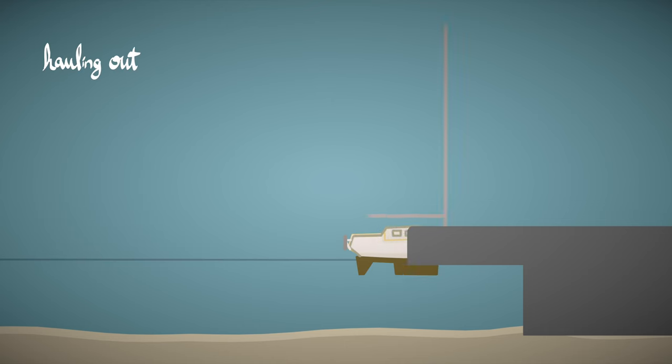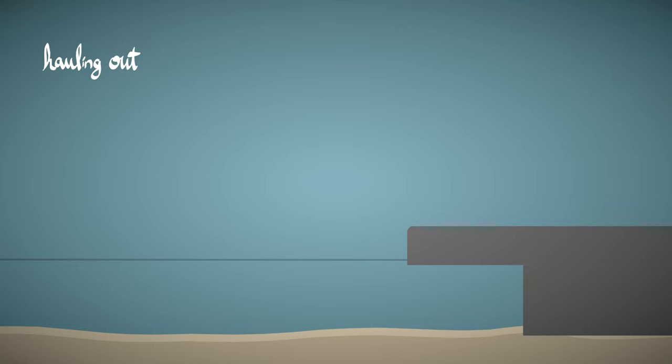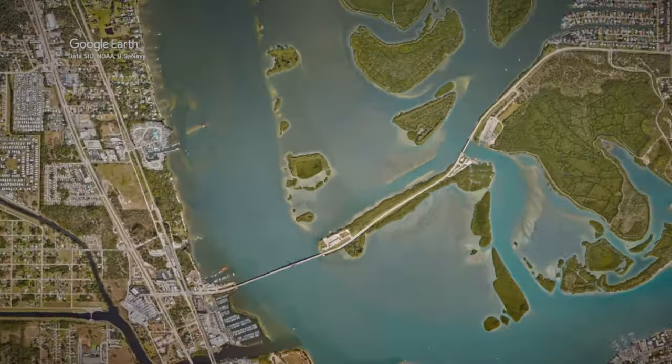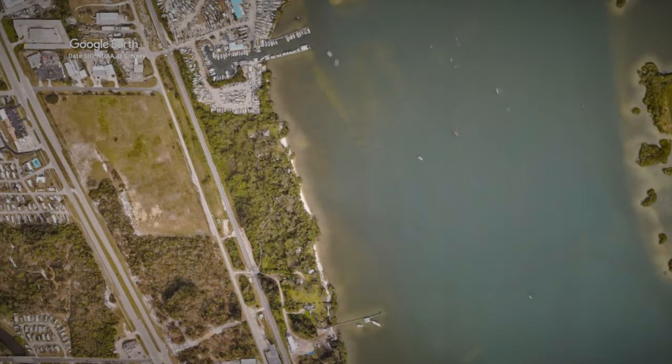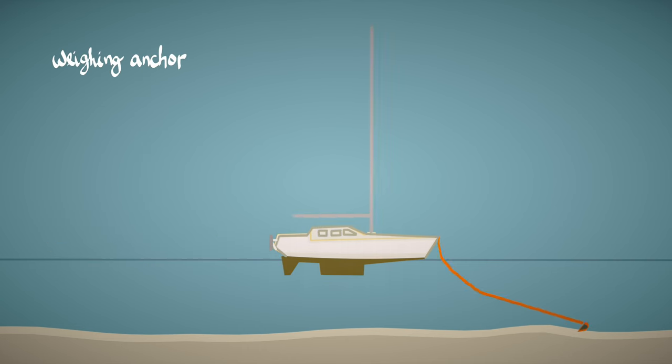We wanted to haul out, but before we could think about dropping $1,200 to repaint our bottom, we would now have to get some even more essential projects done. We heard from other cruisers about a pretty extensive boat shop near Fort Pierce, Florida. We just had to pull up the anchor and leave.